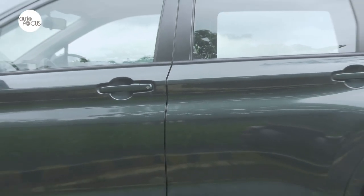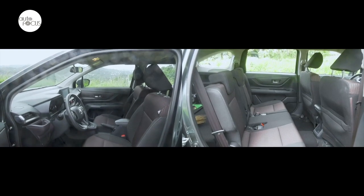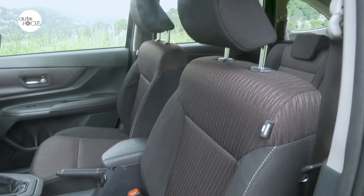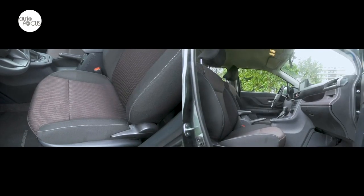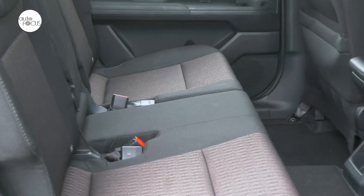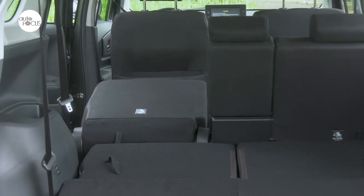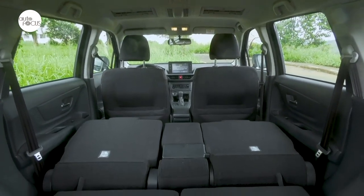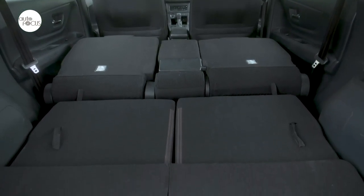The Avanza G-CVT comes with keyless entry and push-button start. The cabin is now much roomier than its predecessor. Two-tone fabric upholstery makes it homey despite the carbon fiber accents. Both front seats slide and recline, while the second-row seat for three slides, reclines, and tumbles to provide what Toyota calls long sofa mode. The third-row seat for two also tumbles flat to provide the same long sofa mode.